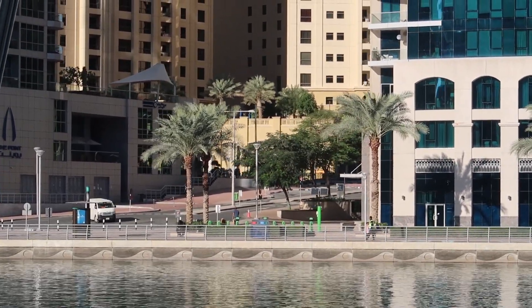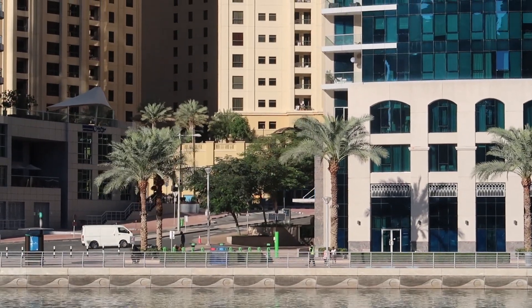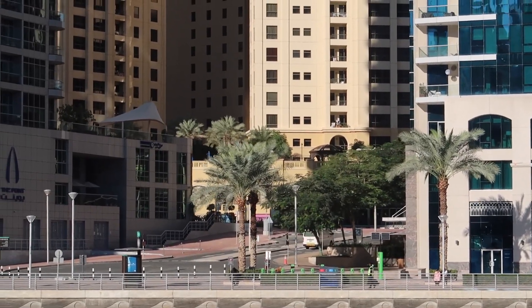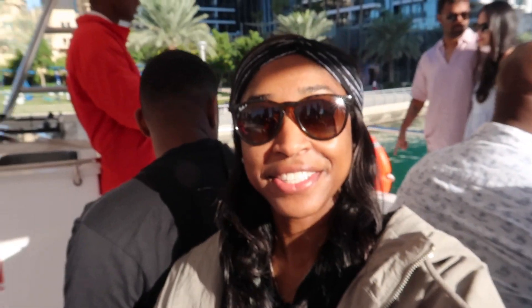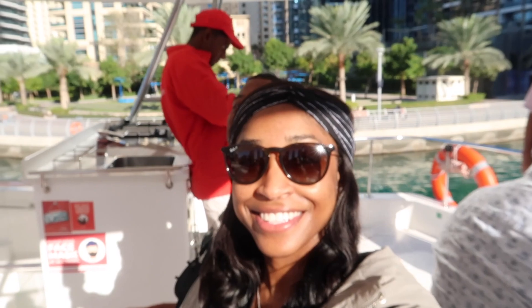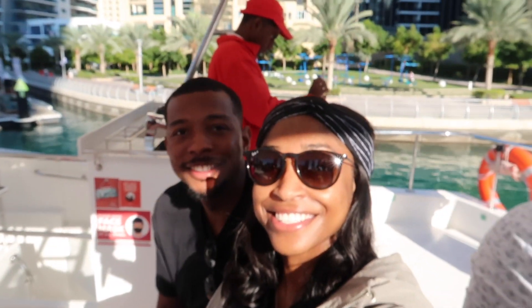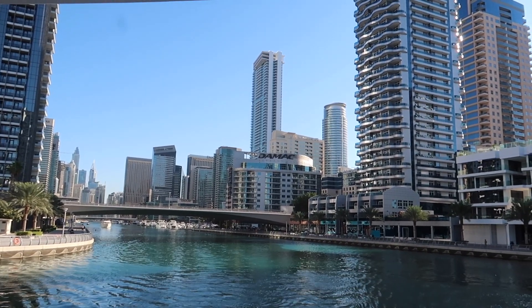I absolutely love boat tours or yacht tours because it takes the walking out of the experience. You really get to ride around the city and actually see parts that you haven't toured yet.